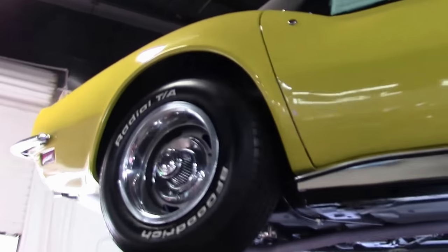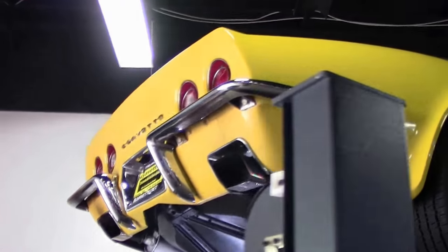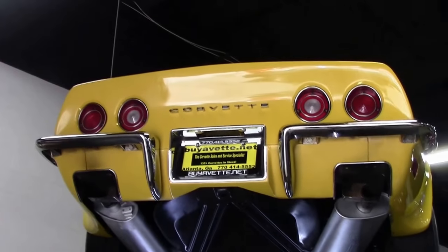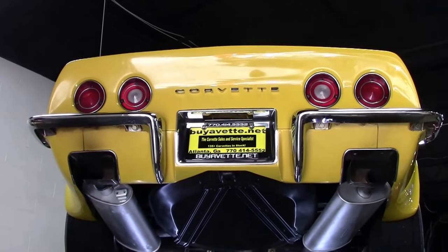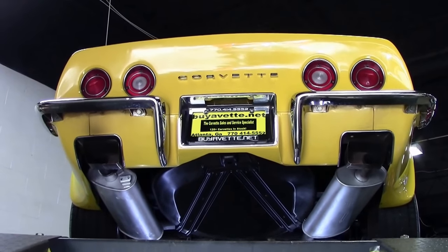The 1971 Corvette was the last model to feature the fiber optic light monitoring system. Although late production 71's may be missing the fiber optic, it has been reported that the cost savings permitted inclusion of the previously optional anti-theft alarm system as standard for 1972.